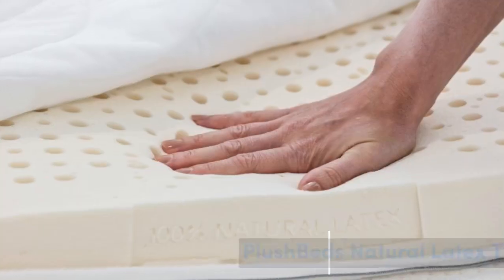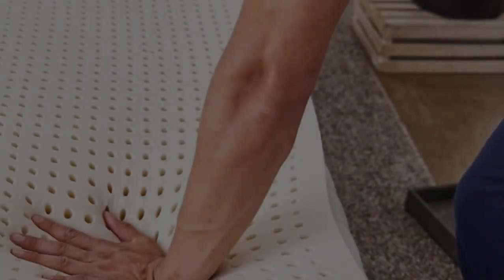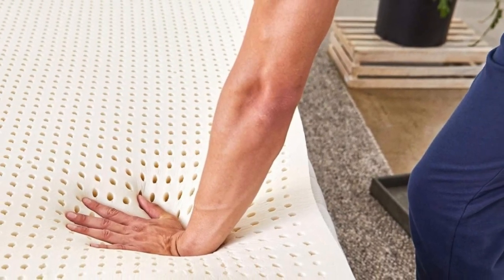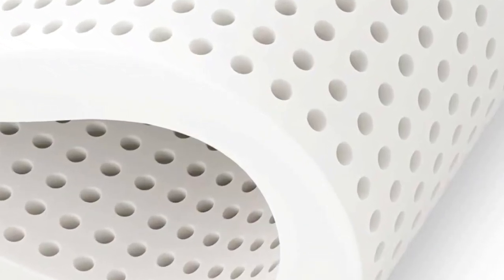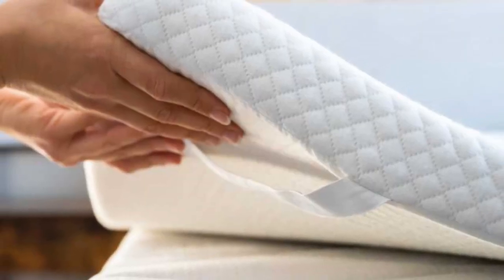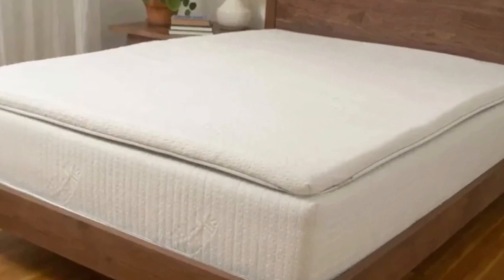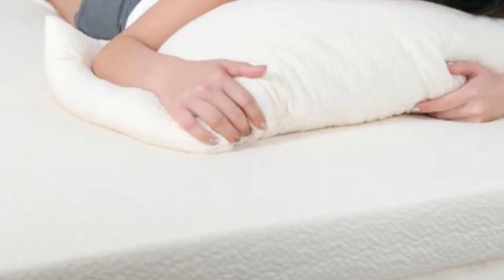Number 1. Who it's best for: hot sleepers, people who dislike the body hug of memory foam, and those who want to invest in a long-lasting mattress. Highlights: natural latex offers exceptional durability and responsiveness. Customers choose from 5 firmness levels and 2 profile options. The ventilated design provides excellent airflow.